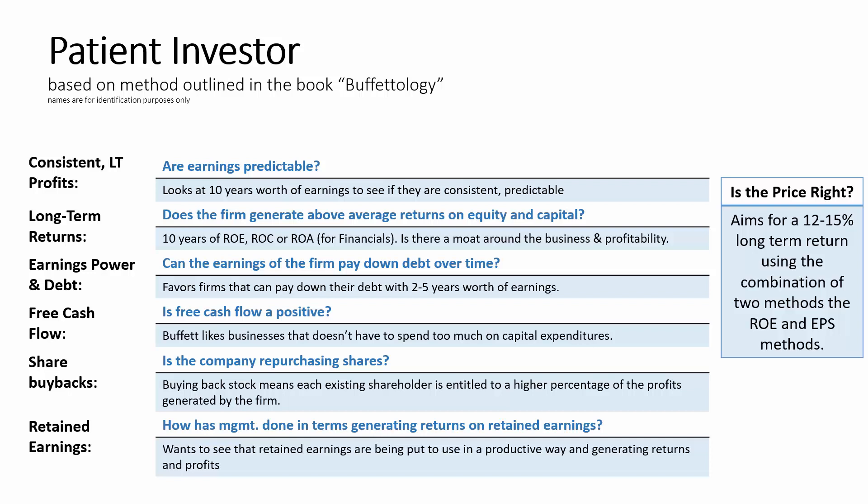Share buybacks are another positive in the model. It wants to see that companies are buying back their shares at hopefully fair and reasonable prices. And then it looks at retained earnings. The model looks to see how retained earnings have contributed to the profitability of the company. The model takes the total retained earnings for the past 10 years and compares it to the total gain in EPS over that same period.